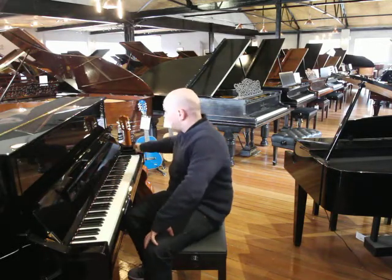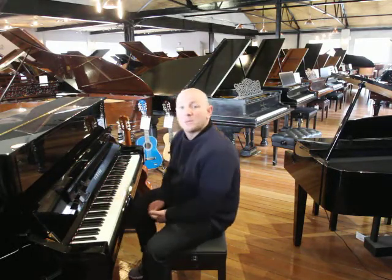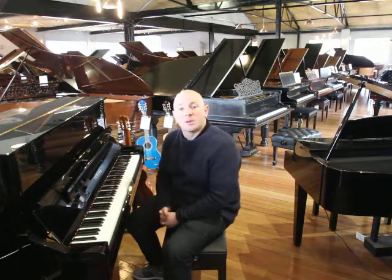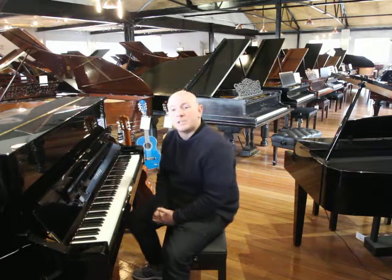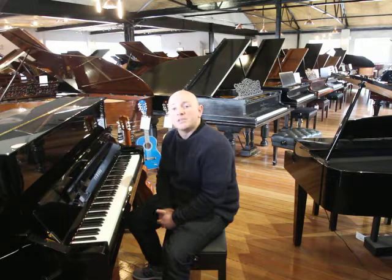This is our U1 upright Yamaha piano. We have got the U1 and U3 along with the B1, B2, B3, GB1 and some other baby grands in stock. We've also got a C1X silent to try along with the full CLP and CBP digital piano range.